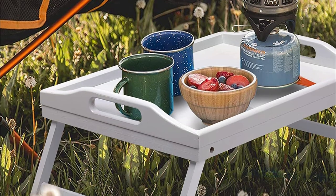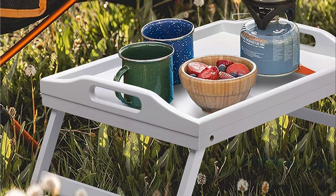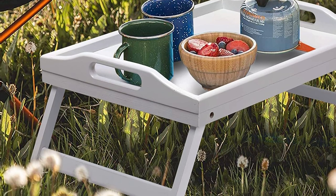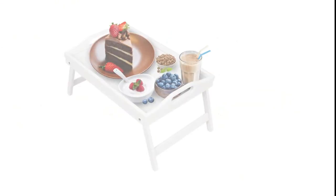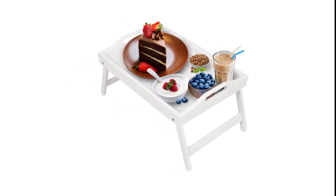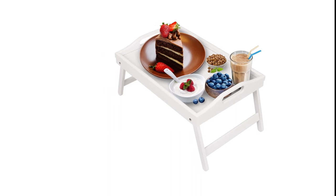Hope you found this video helpful in finding the best bed trays. If you found this helpful, please give a like, comment your opinion, and tell us which one is perfect for you. Subscribe to our channel to get the latest updates on different product reviews.